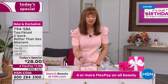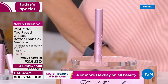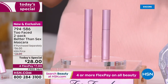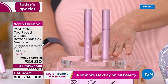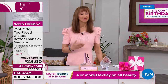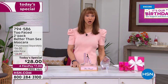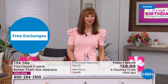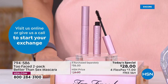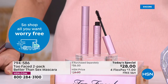Head and shoulders above anything else in the market — for no additional cost today only, we're going to give you a second full-size, not a trial size, another full $28 size. We are not limiting quantities. Two Faced is a prestige brand — they cannot, they do not have to discount this. We're even lucky that Two Faced is doing this for one day and one day only. They really only did this for our 45th birthday.